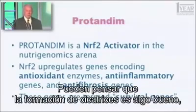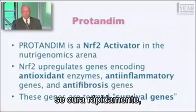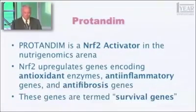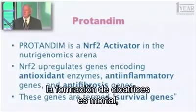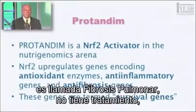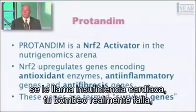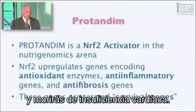You might think scar formation is a good thing, and if you cut your skin, it is — it heals quickly, keeps you from getting infected and from losing blood. But in internal organs, scar tissue is deadly. In your lungs, it's called pulmonary fibrosis — it's untreatable and it's fatal. If scar tissue occurs in your heart, it's called heart failure, meaning your pump actually fails and you will die of heart failure.